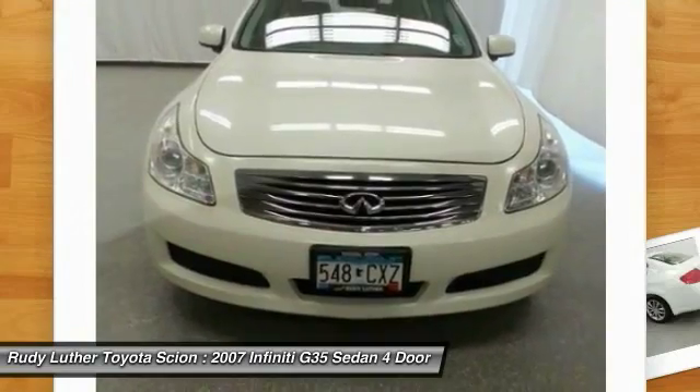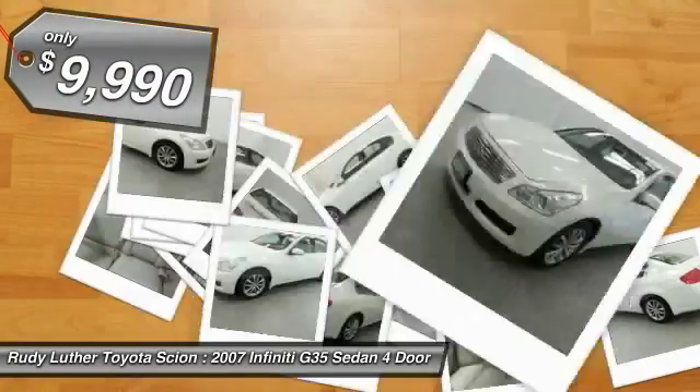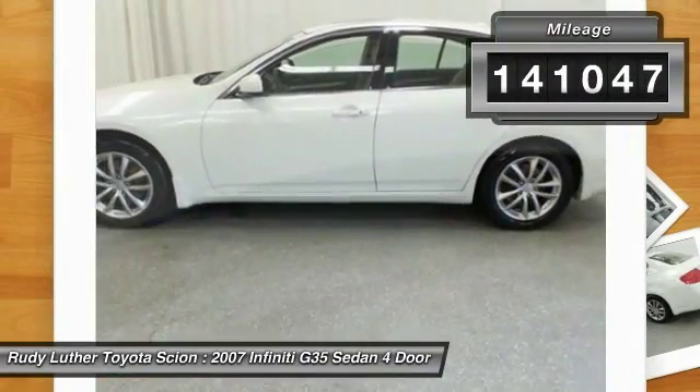Rear-wheel drive offers handling response that front-wheel drive can't usually match, and is priced below $10,000. This vehicle has less than 145,000 miles.